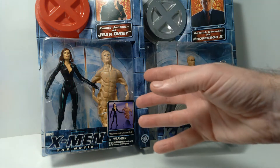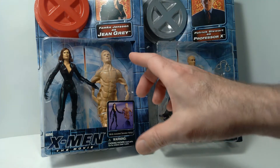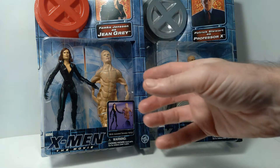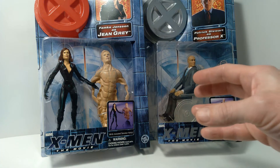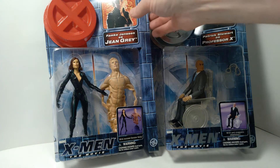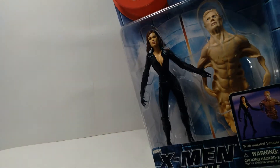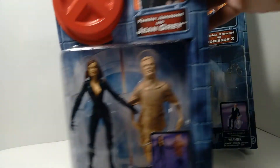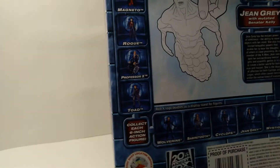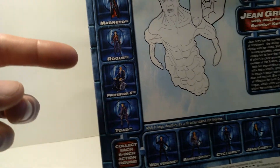It should be noted that these are six inches in scale, so if you collect Marvel Legends and you want to add these to your collection, they should fit in just fine in terms of the overall scale of the figures. These were two different series as well. This was sort of the first wave of figures, I believe, which included Storm and Wolverine, some of the main characters. And also included this version of Professor X, which I reviewed previously on the channel.